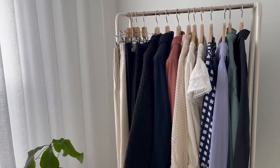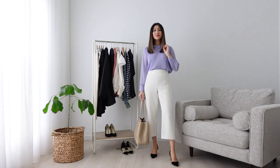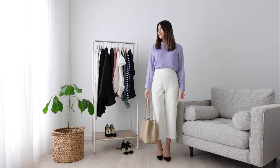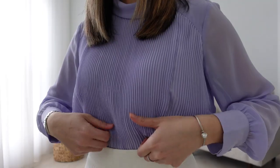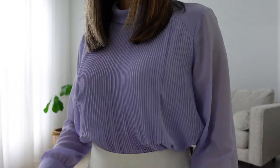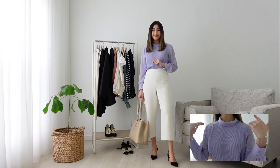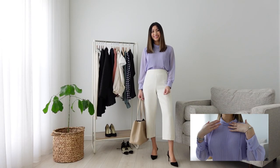So without further ado, let's begin with the first outfit. This first one is my favorite look out of the entire video. I've received many compliments on the lilac chiffon blouse — it's beautifully made. I love the pleated details in the front and how the sleeves are semi-transparent. I paired it with these white wide leg trousers for a chic yet professional look.